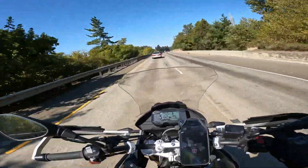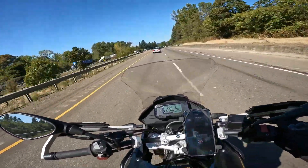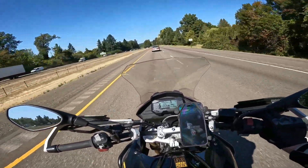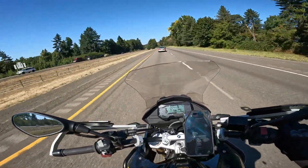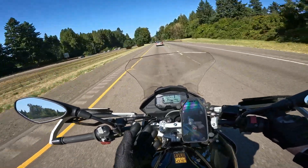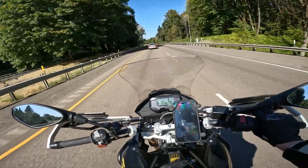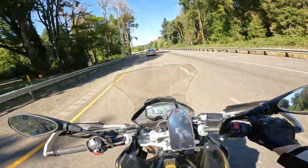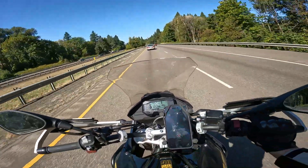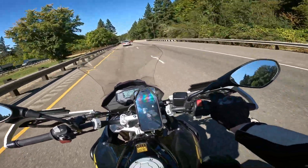I'm on the stock seat right now so I can't speak much to Seat Concepts yet, but I'll be installing one soon and I'll do a review and ride video on that. Anyway, as you can see we're at 70 to 74 miles an hour — it does pretty good. You can hear the motor revving at 7,000 RPMs right now.